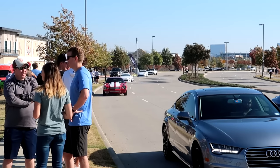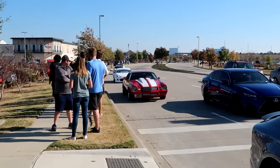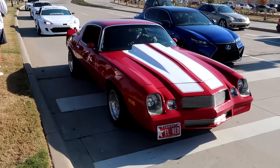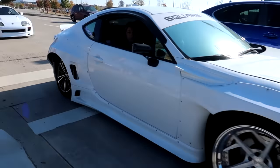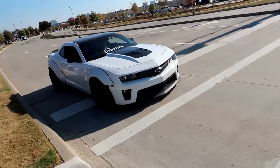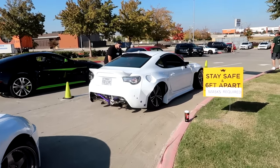Oh my god, we got another Pandem FRS rolling up. He's rolling deep — Supra and a wide body Camaro. Oh, he's a tilty wheel boy. He is — on like one side.